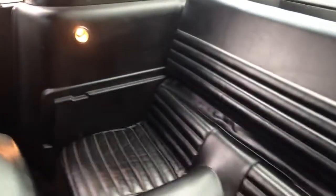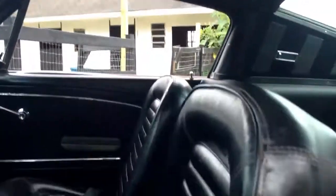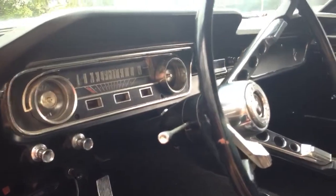Door lights work. No rips or tears anywhere on the interior. It's got brand new exhaust.